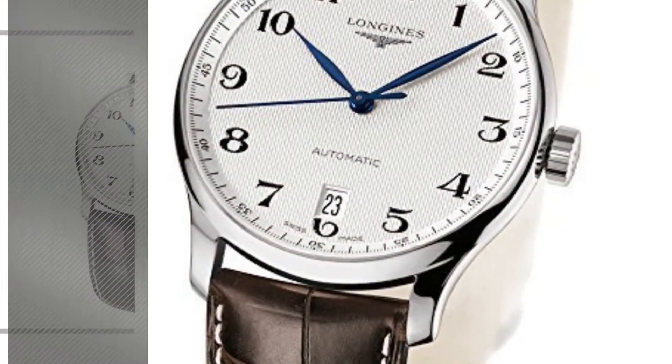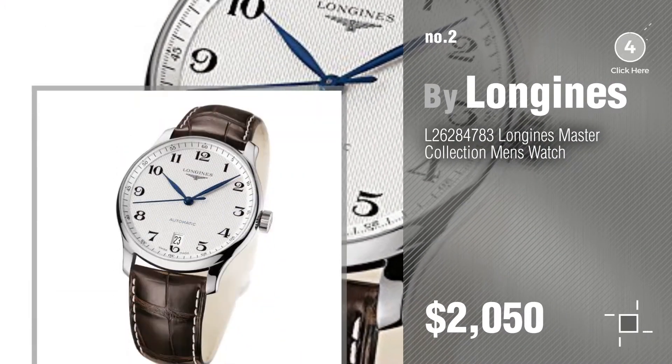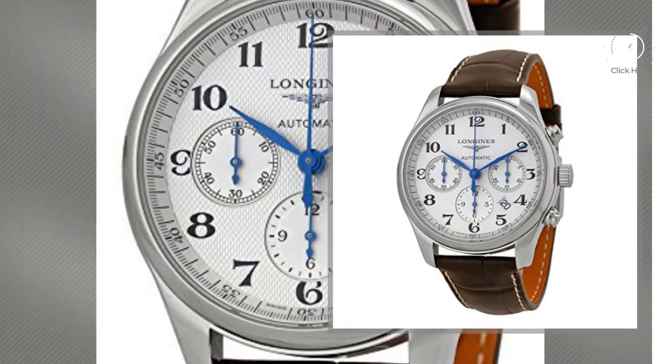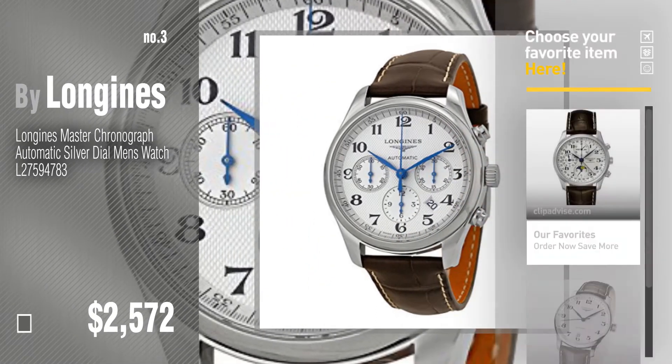Number 2. Another great product by Longins. Number 3. For more great options and deals, click this circle in the corner.